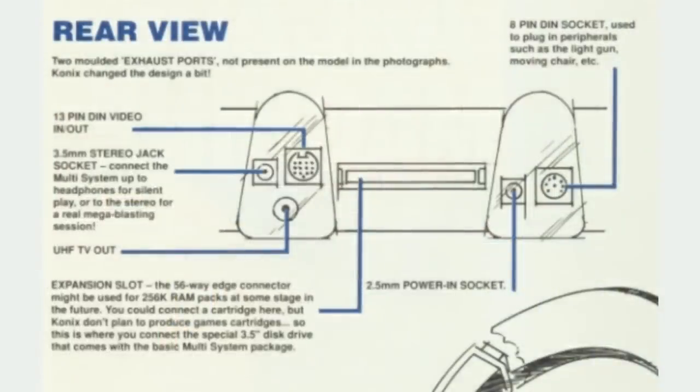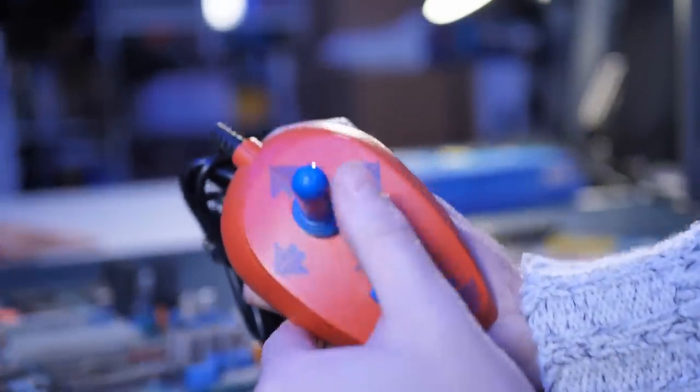But there was a problem — how to fit all this into that tiny plastic shell. The solution was to integrate all the custom chips into one single ASIC unit using ultra large-scale integration techniques. Software would be loaded through an external 3.5-inch disk drive plugged into the expansion port at the rear, with video out on the right-hand side and a DIN socket on the left allowing peripherals — including the Konix Navigator joystick, a light gun, the moving chair, and even another multi-system for multiplayer. This really was intended to be an all-in-one system.